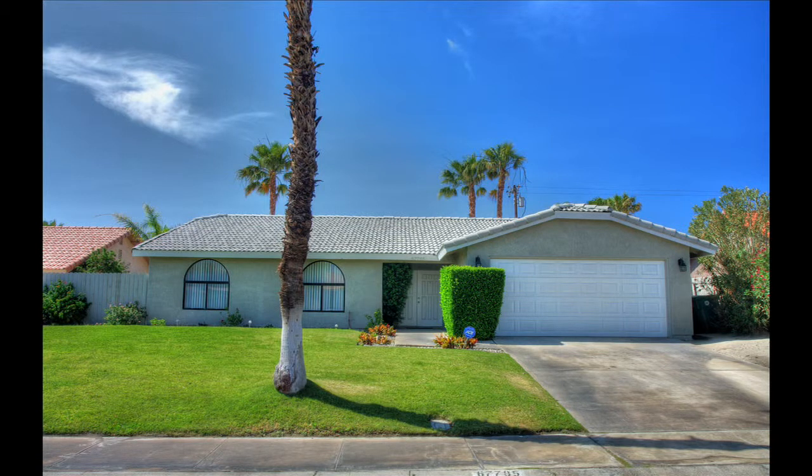Come visit this wonderful property that could be just right for you and your family.